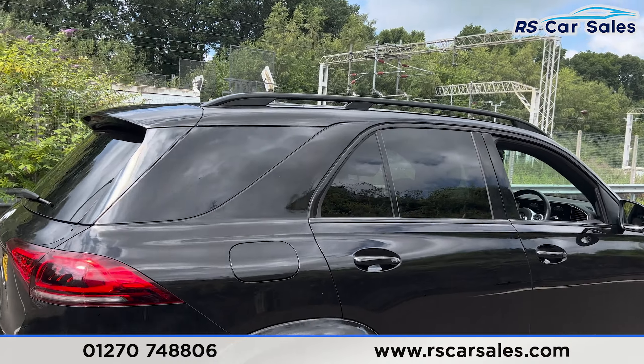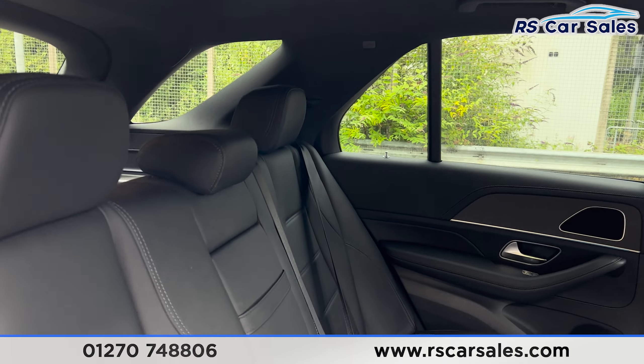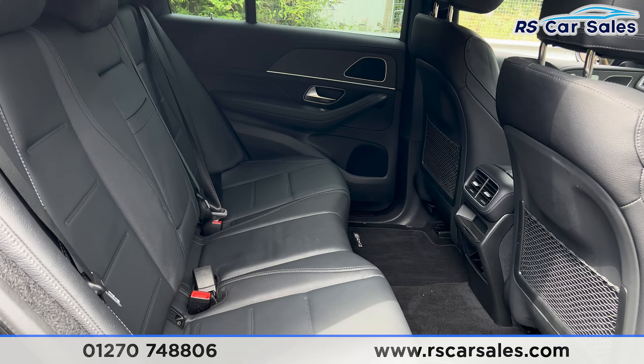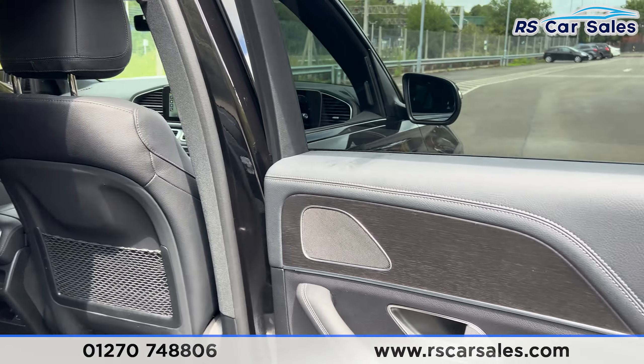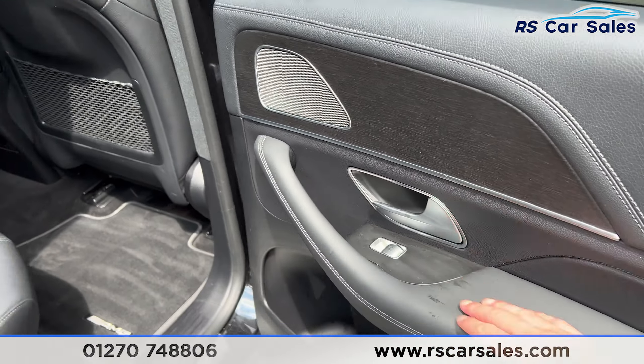Taking a look at the interior — inside the back first — you find we have the leather interior, a foldable armrest in the centre and the fixed ISOFIX points. Plenty of leg space back here. We have the vents down there for the rear passengers, and we also have the AMG floor mats. There's a nice wooden trim on the doors along with integrated speakers and electric windows.